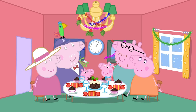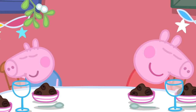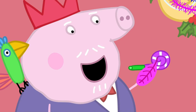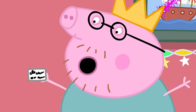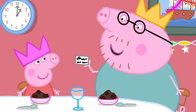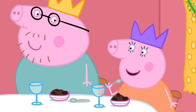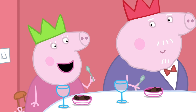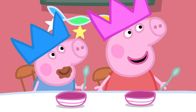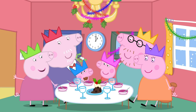Peppa and her family are having Christmas lunch. Let's pull the crackers. There are paper hats inside, and party trumpets, and jokes. What wobbles in the sky? I don't know. A jellycopter! This Christmas pudding is delicious. Peppa and George helped me make it. We did the stirring. Did you make a wish, Peppa? Yes. I wished for... Don't tell us.